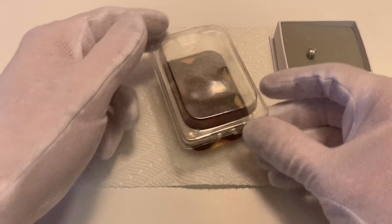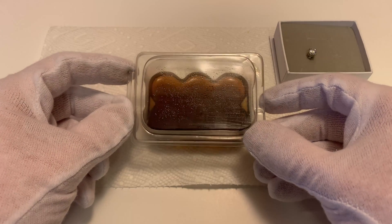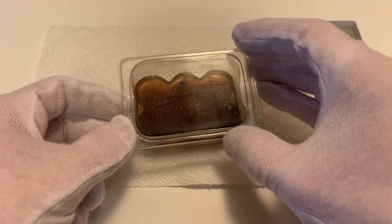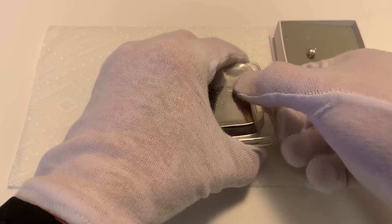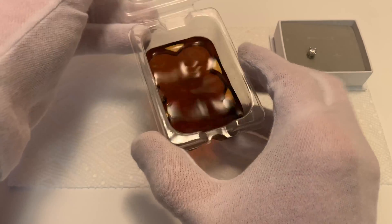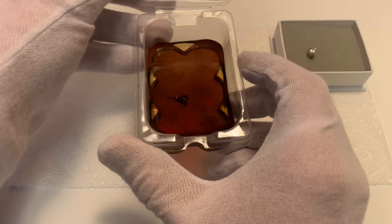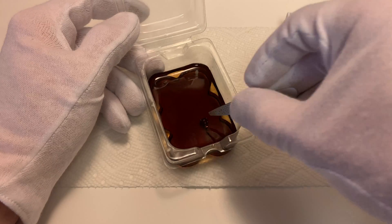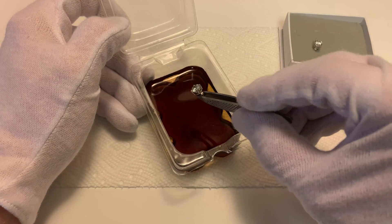Here we are 24 hours later. As you can see this little container has some condensation on it from overnight. You can see it on the top of the lid, and if you look really closely down in there you can see the stud earring. It doesn't seem that there's any sediment inside the liquid, so I don't know if anything dissolved or any coating came off the setting itself. Let's pull it out of the Coke and see what it looks like.